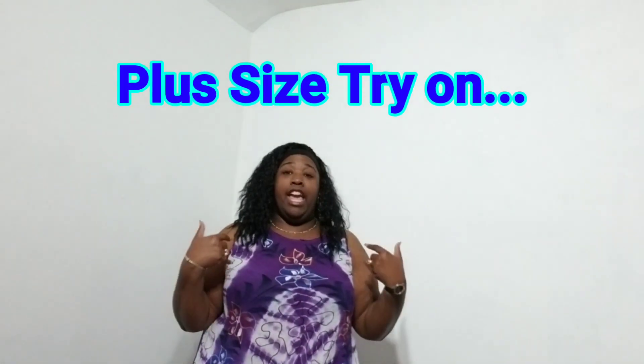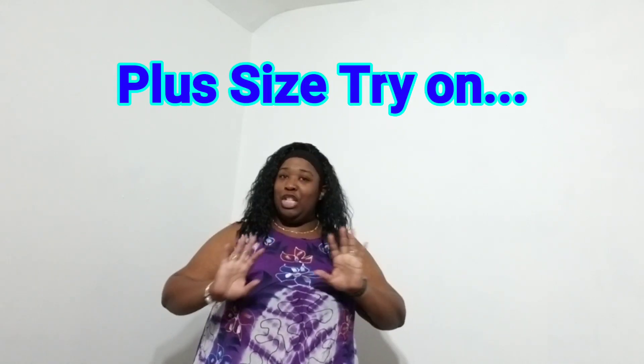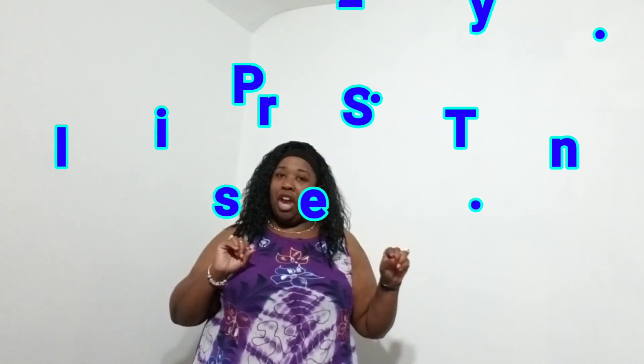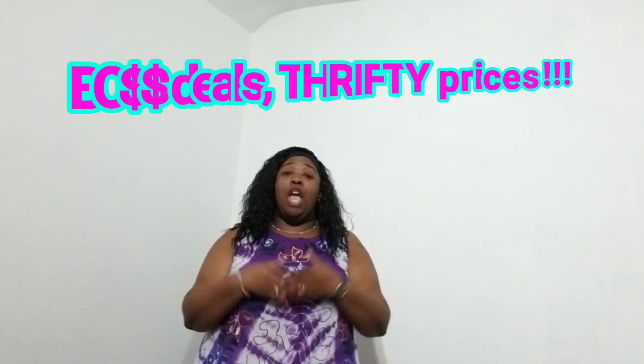Hey everybody, it's the boss lady here, coming to you today with an inexpensive try-on video. I normally do my trials at the stores but I'm doing this at home today. I have about six dresses I'd like to show you — only one of them I paid a substantial amount of money for. As I try them on I'll tell you how much I paid and where they came from, so without further ado, stay tuned.